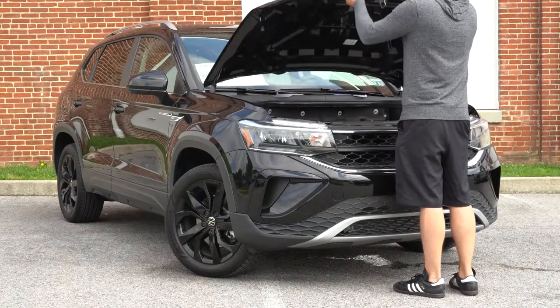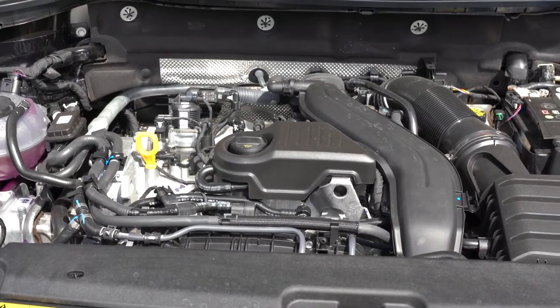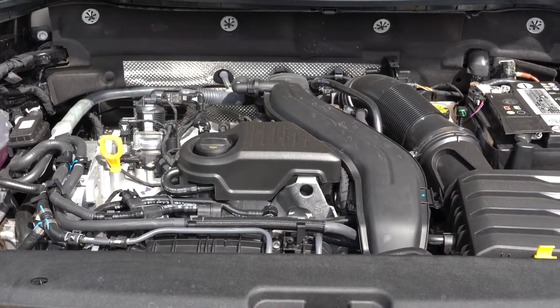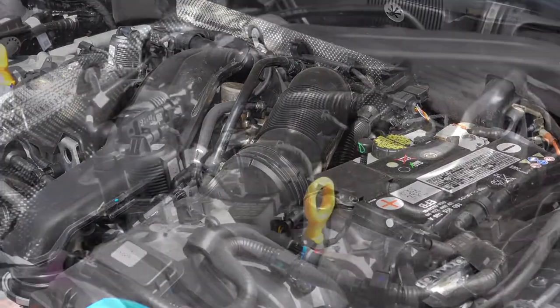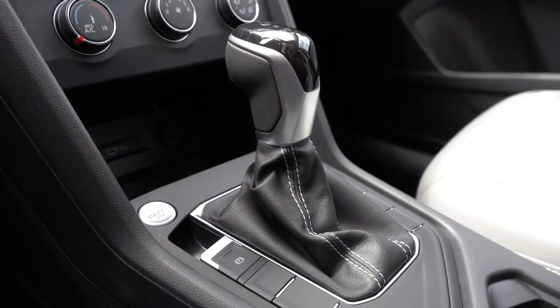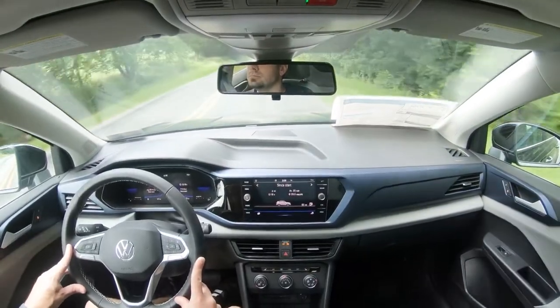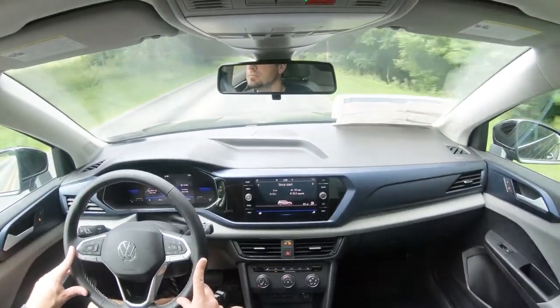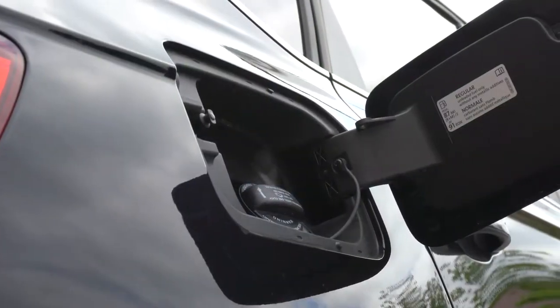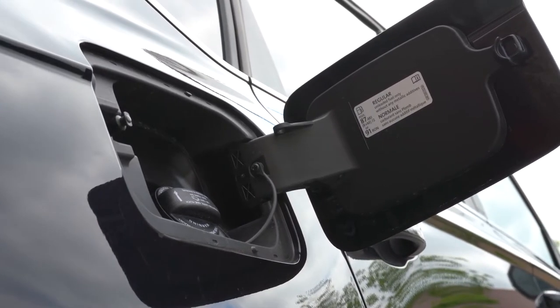Regardless of trim level, the powertrain is the same: a brand-new 1.5-liter turbocharged inline-four putting out 158 horsepower and 184 lb-ft of torque. Front-wheel drive gets an eight-speed automatic while all-wheel drive uses a seven-speed dual-clutch. Zero to 60 is approximately 7.8 seconds, with fuel economy at 28 city/36 highway for FWD and 25 city/32 highway for AWD.